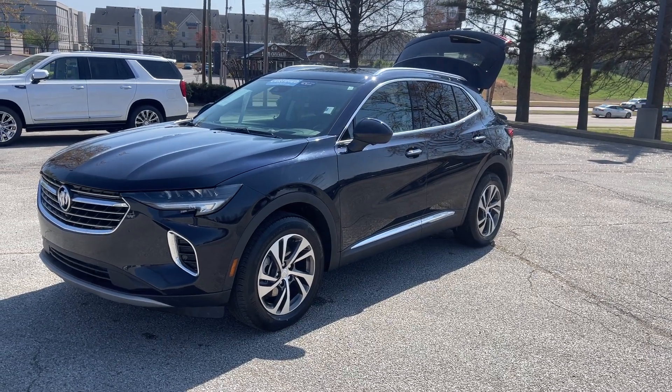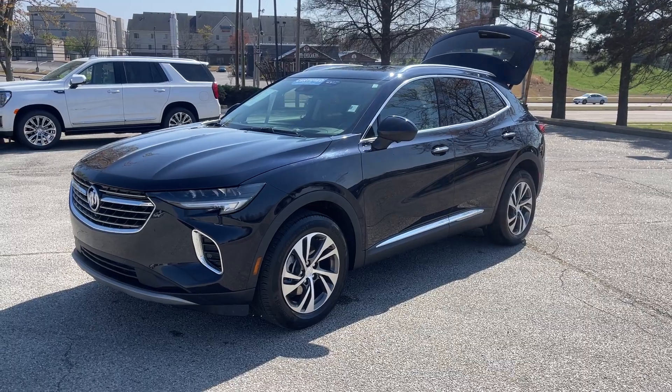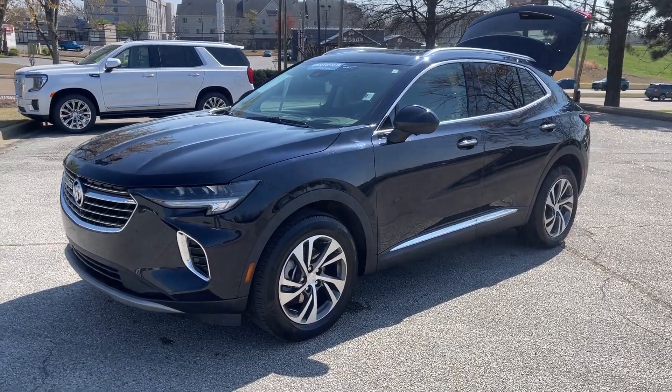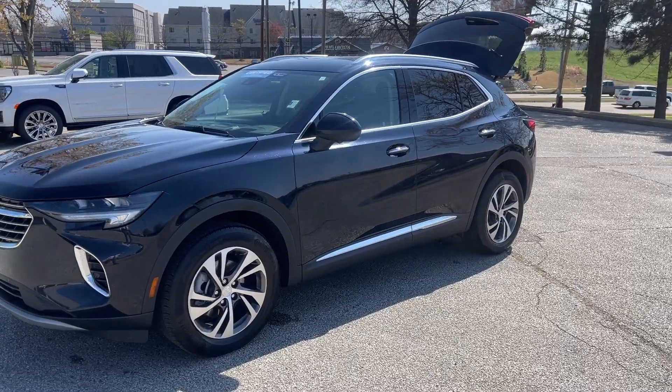Hey friends, Jack Windley, one of the sales managers down at Sunrise Buick GMC at Wolfchase. Check it out, folks — this here's a 2021 Buick Envision.